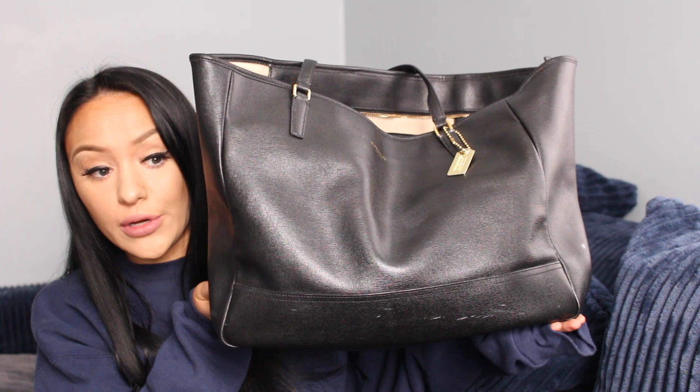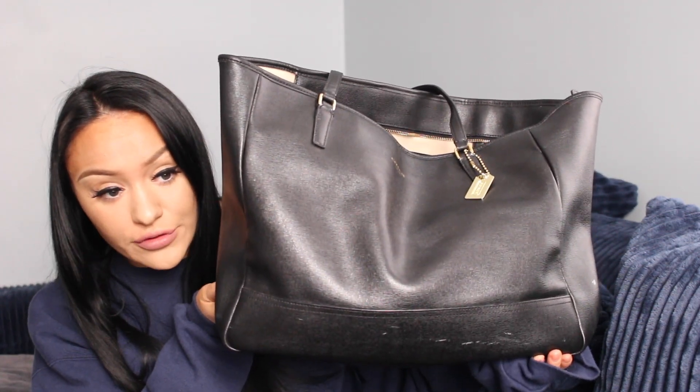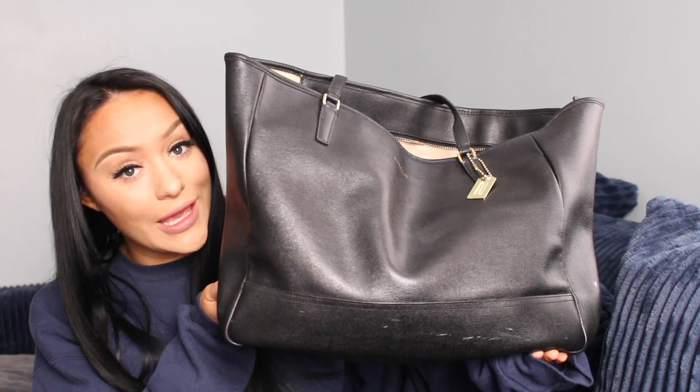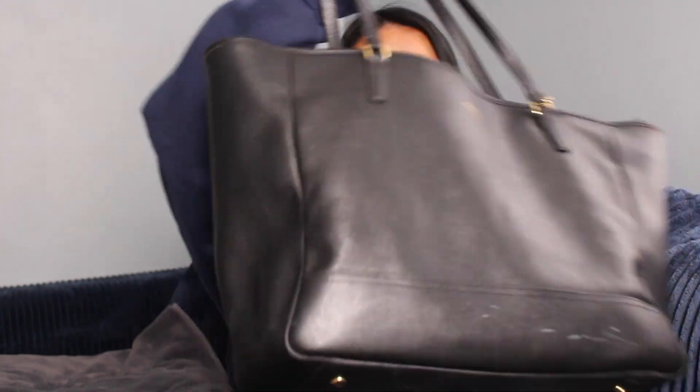This is like my daily purse, I'm not kidding. My friend Rhonda gave this to me a few years ago — if you're watching, hey boo! This is just a huge leather tote bag. When I am going in between my waitressing jobs, I need something that I can throw food, clothes, makeup, my wallet, everything into, and this is the correct size right now.